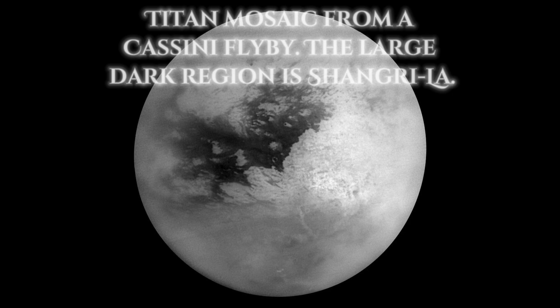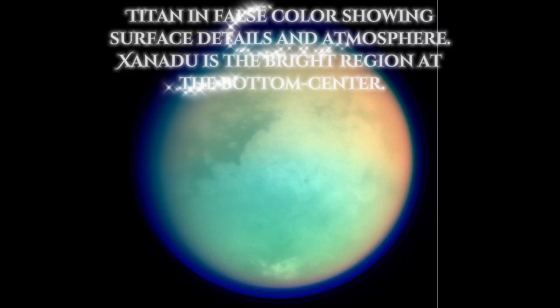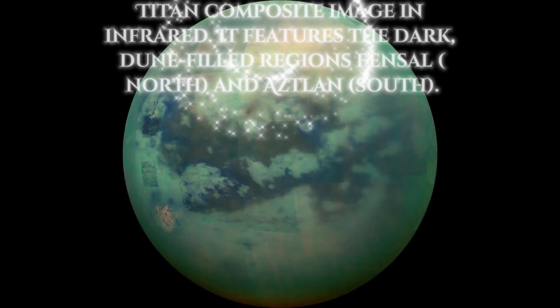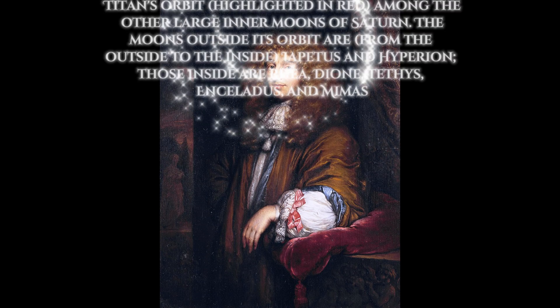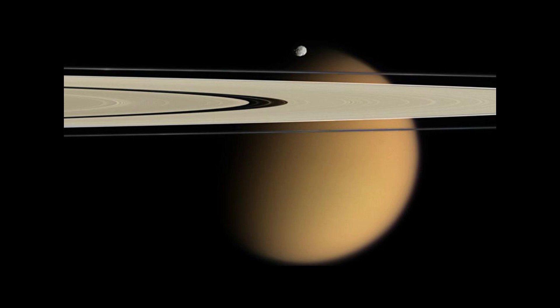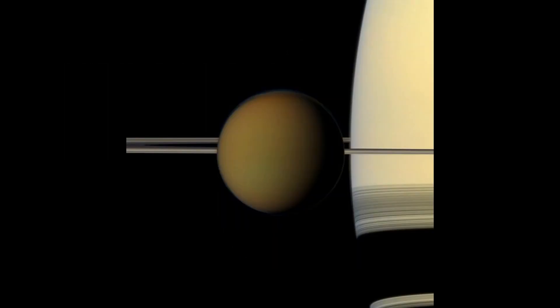Titan is one of the seven gravitationally rounded moons in orbit around Saturn, and the second most distant from Saturn of those seven. Frequently described as a planet-like moon, Titan is 50% larger than Earth's moon and 80% more massive. Discovered in 1655 by the Dutch astronomer Christiaan Huygens, its diameter is about 5,150 kilometers and it is 1,221,870 kilometers away from Saturn.